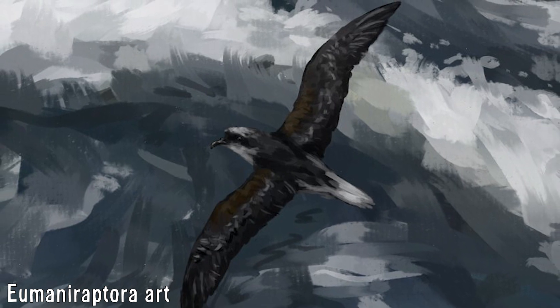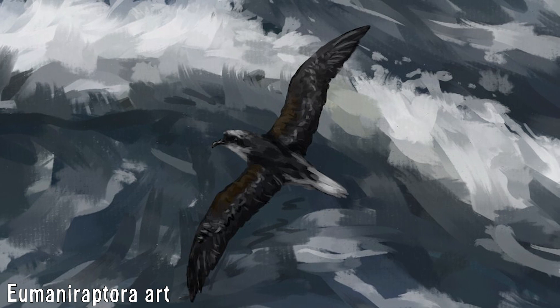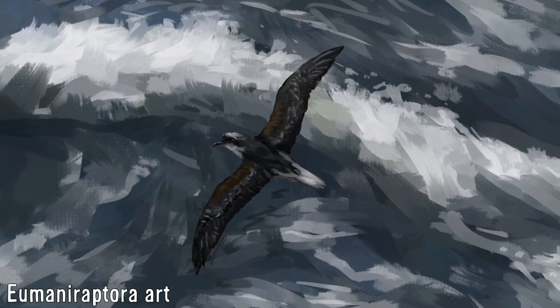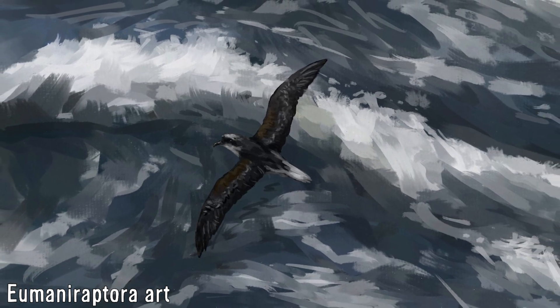Nothing is unfortunately known about their behaviour or ecology, but like all gadfly petrels, they would have been capable of travelling thousands of miles at sea to feed, and evidently occupying a different ecological niche to their Chatham Island relatives, the Magenta and Chatham Petrel.